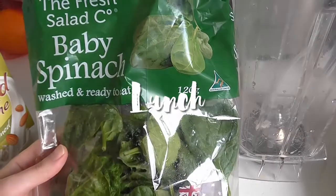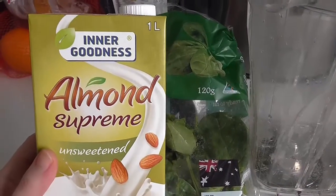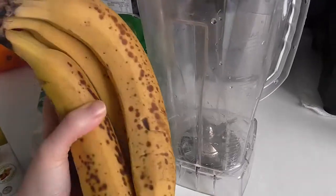For lunch I'm having a large green smoothie with some baby spinach, some unsweetened almond milk and a big bunch of ripe spotty bananas.